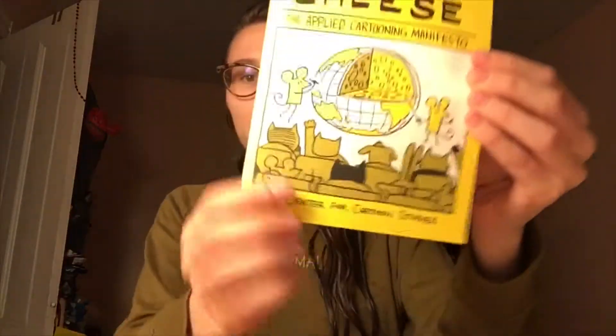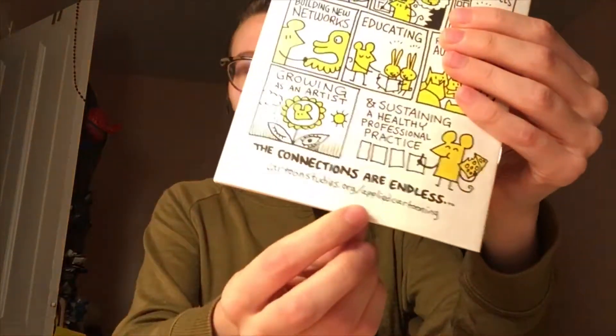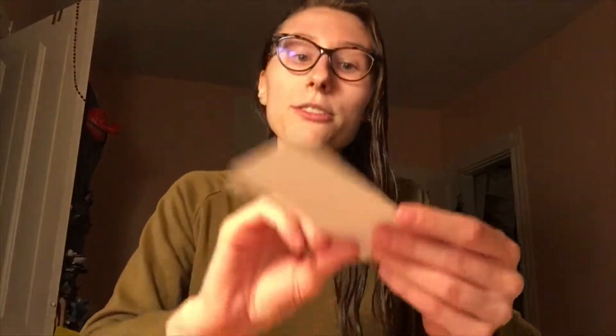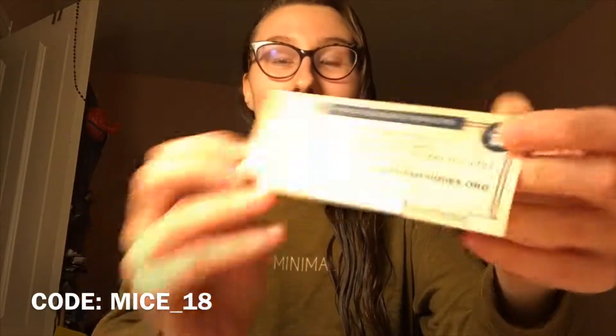The Center for Cartoon Studies is based in Vermont, and this is their website. They had applied cartooning, little mice-themed materials, and the Elliot School fine arts classes — all with their course catalog of available classes. For the Center for Cartoon Studies in Vermont, there was even an application fee waiver if you use a specific code, and I think that's a really good resource for people who are interested in seeing if this is a possibility for them.